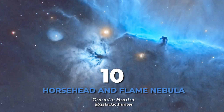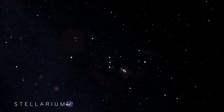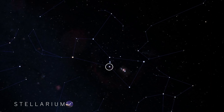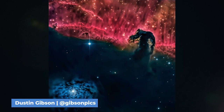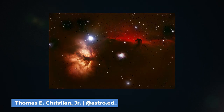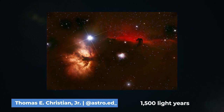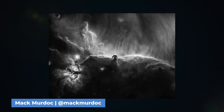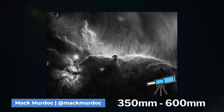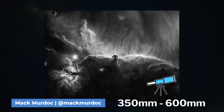Next is the Horsehead Nebula and Flame Nebula. You can find this captivating duo in the Orion constellation, right on the edge of Orion's belt. The Horsehead Nebula is a diffuse dark nebula and the Flame Nebula is an emission nebula. Both are around 1,500 light-years from Earth. To capture them both, you can use a focal length between 350 to 600 millimeters and they can be imaged with both narrowband and broadband.